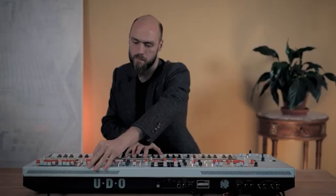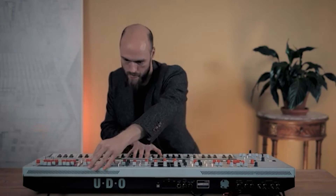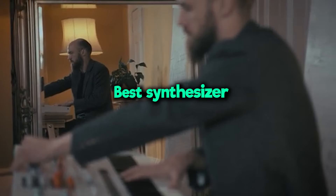Welcome back, everyone. Today, we're diving deep into the world of synthesizers, exploring five exceptional models that define innovation and creativity in 2024.